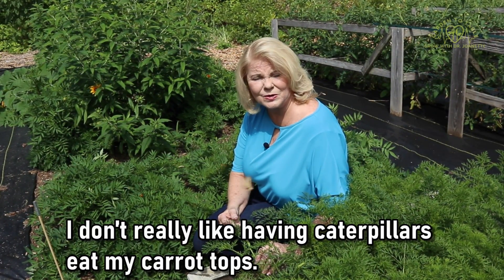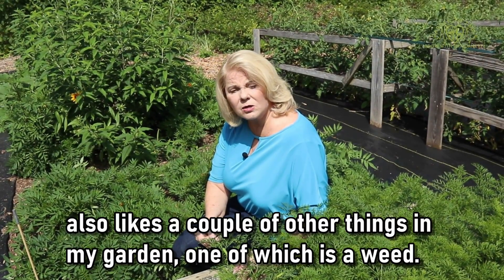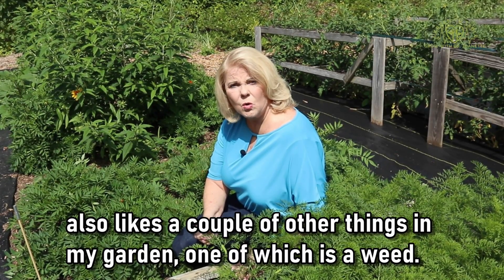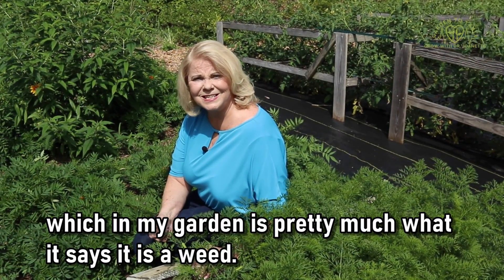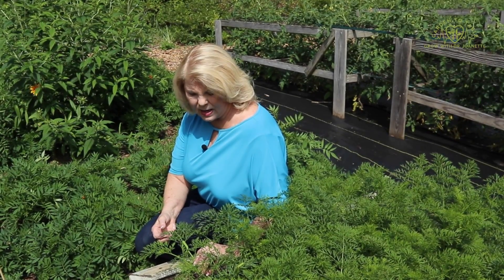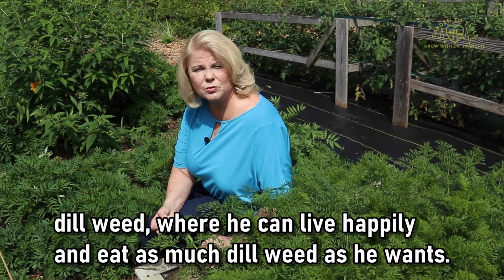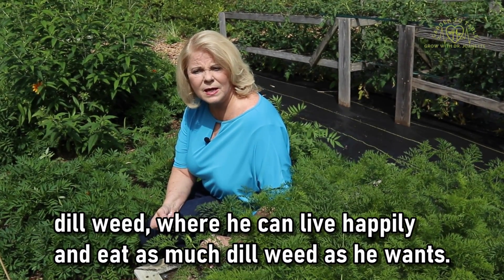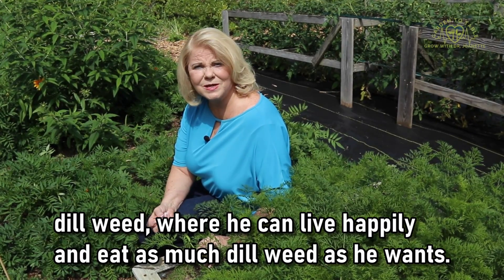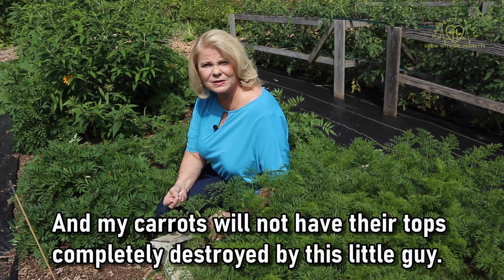I don't really like having caterpillars eat my carrot tops. However, the swallowtail caterpillar also likes a couple of other things in my garden, one of which is a weed — dill weed, which in my garden is pretty much what it says it is, a weed. So I'm going to take this little guy off of my carrots and transfer him onto my dill weed where he can live happily and eat as much dill weed as he wants, and my carrots will not have their tops completely destroyed.